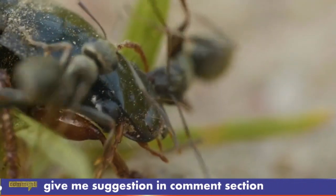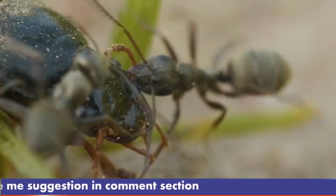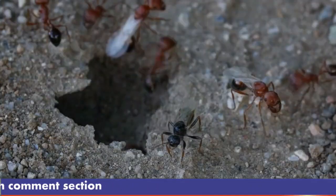Communication: like many ants, they use pheromones to communicate with each other for finding food and signaling danger.